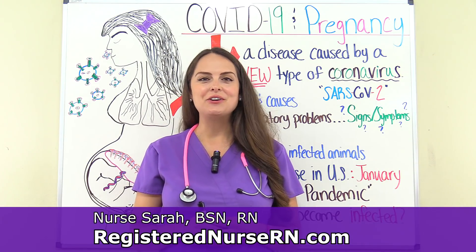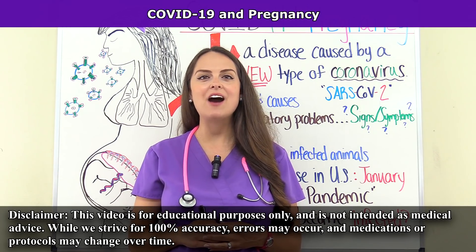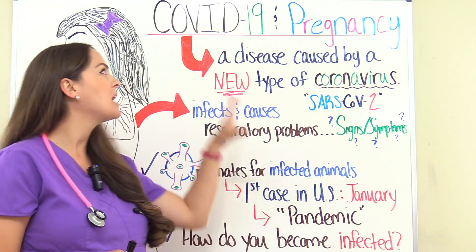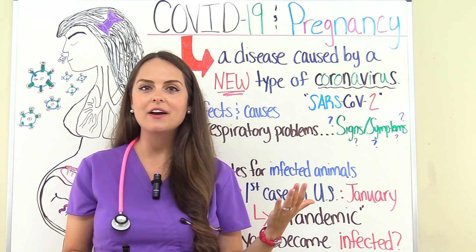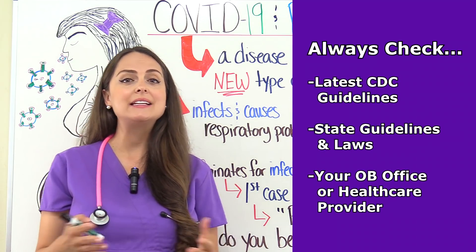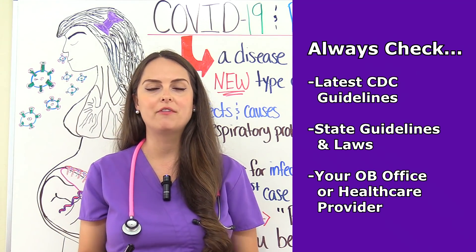Hey everyone, it's Sarah with RegisteredNurseRN.com and in this video we're going to talk about COVID-19 and how it relates to pregnancy. It's important to note that the information about COVID-19 is always changing because they're always finding out new information about this virus and how it affects pregnant women. So always stay up to date with the latest information released by the CDC, your state and OB provider.